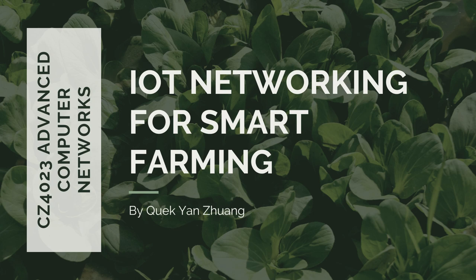Good evening, professors. My name is Ian Zhuang. Today, I will be covering the topic of IoT networking for smart farming. Let's begin.